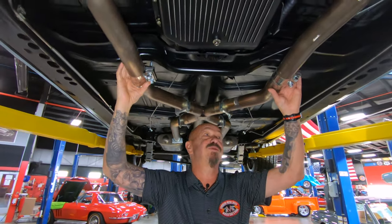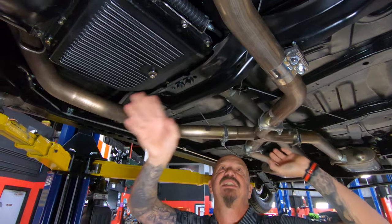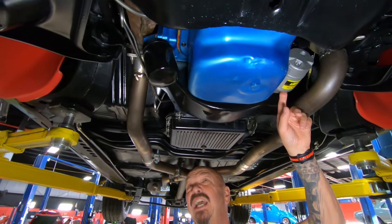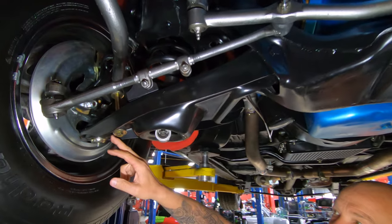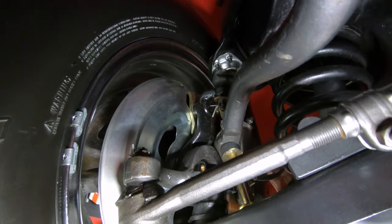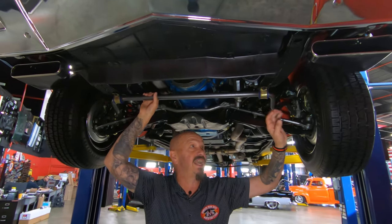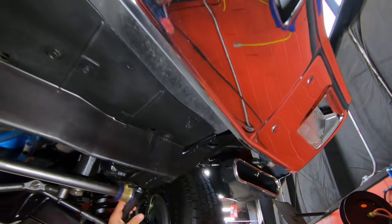We've got these slip clamps right here which are really nice — if you ever need to take this thing down, they come apart real easy. Turbo 350 trans with an aluminum pan — those seal up a lot better than the stamped steel ones. We've got a JEGS high torque starter here also. New bushings on the lower control arms, new ball joints, the whole brake setup up front also looks new, brand new lines. Ball joints top and bottom, sway bar bushings — everything looks new under here. They did a beautiful job on this thing.